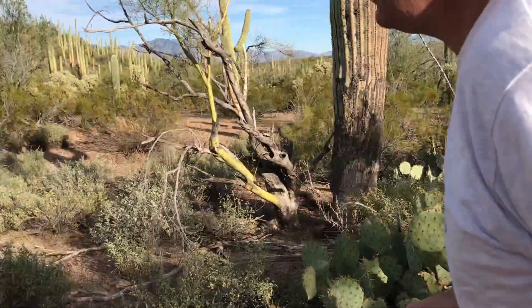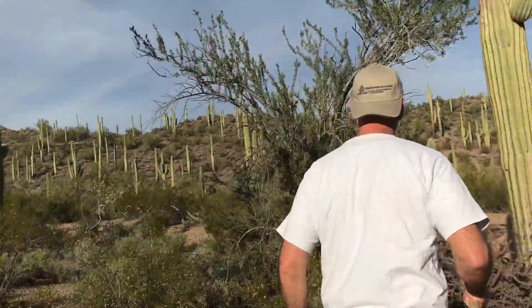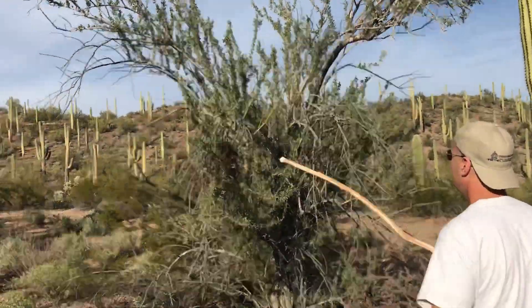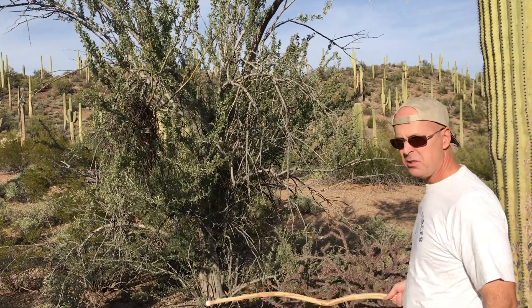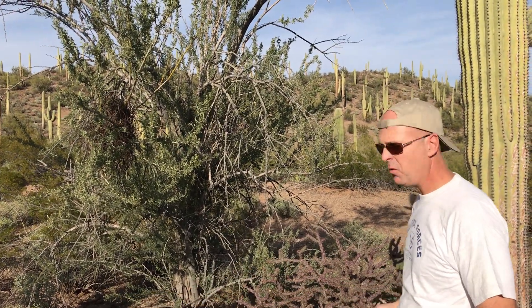And then right over here, this is an ironwood tree. These trees are very slow growing. The wood is very dense and they're very old — some of the oldest trees in North America.